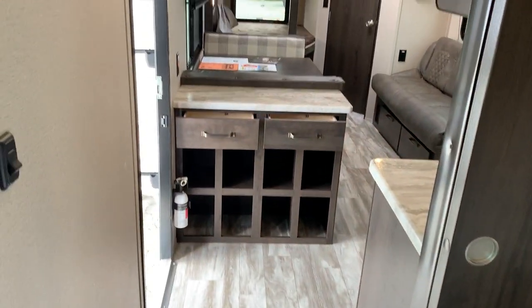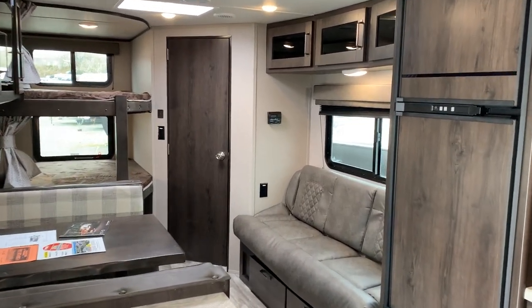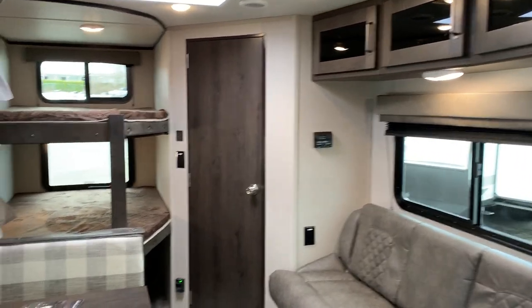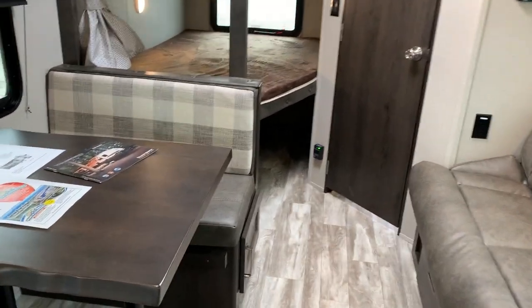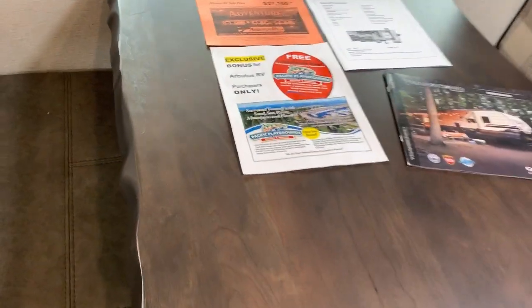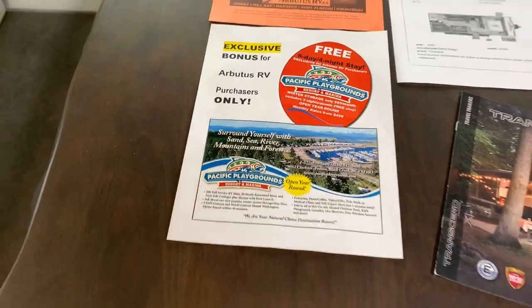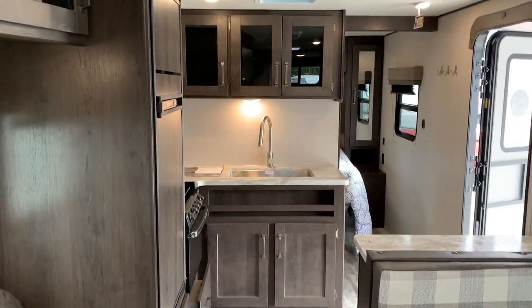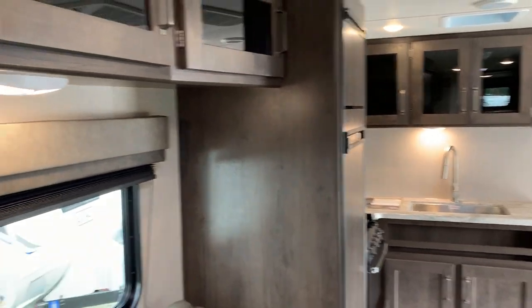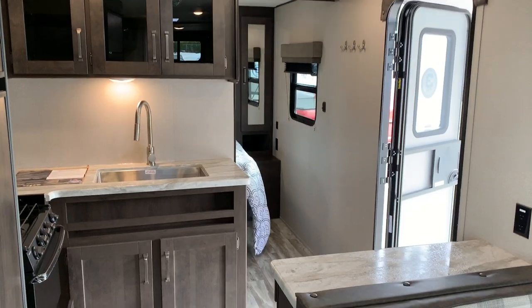You can walk around this comfortably. None of the venting for your furnace is on the floor, so you won't be tracking dirt into your vents and blowing it up into the trailer when you turn your furnace on. This is a lightweight, half-ton towable trailer. Love the live edge. As always, five nights and four days at Pacific Playgrounds compliments of Arbutus RV with every purchase. This has been the Grand Design Transcend Explorer 247 — hope you enjoyed this video. Please give us a call for more information. Have a wonderful day!